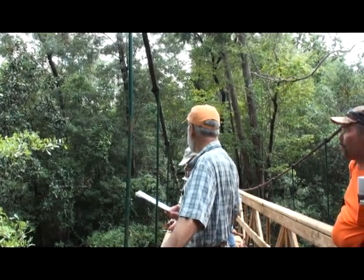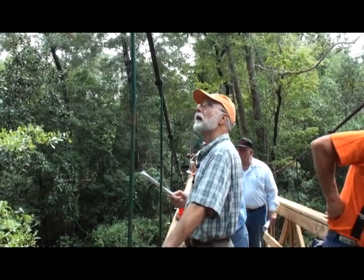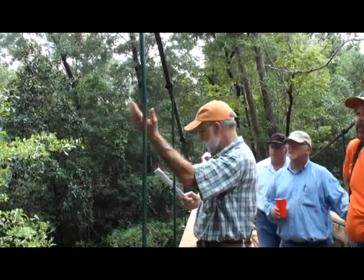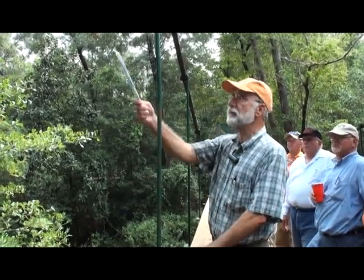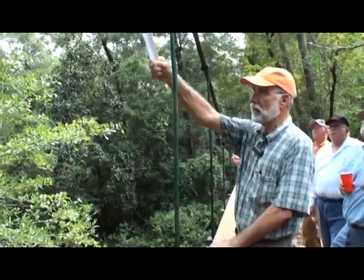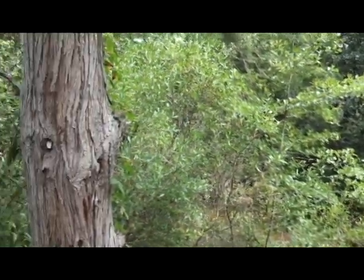We'll be turning back pretty soon. There are several plants here I just wanted you to see. There's a big Atlantic White Cedar here — see the furred or ridged bark. All of them will have a twist, usually a counter-clockwise twist.